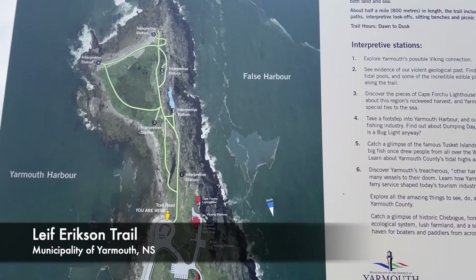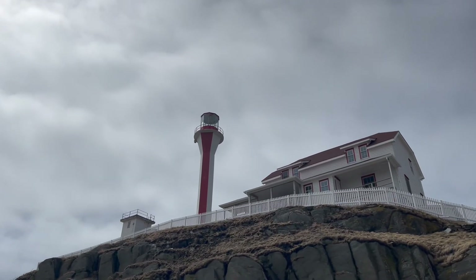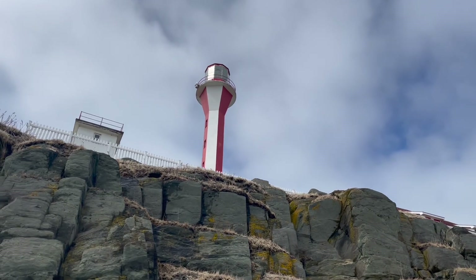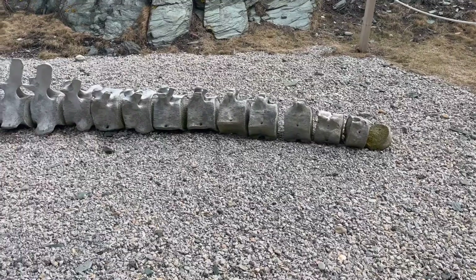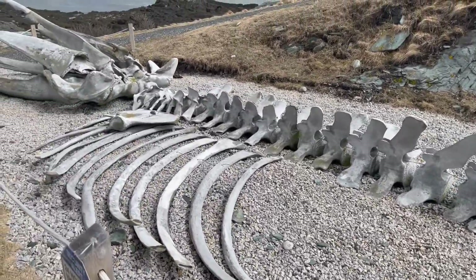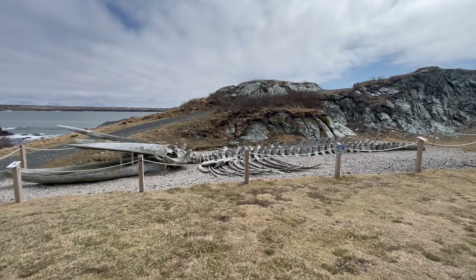Just below the lighthouse and interpretive centre is the Leif Erikson Trail. This trail is only half a kilometre long but gives a variety of views of the lighthouse and the shoreline around it. A unique point of interest is the 50 foot lawn whale skeleton that's on display next to the trail. Standing next to this really does give perspective of the size.